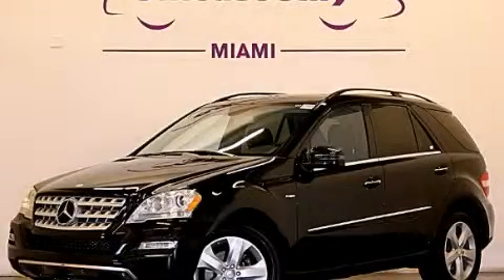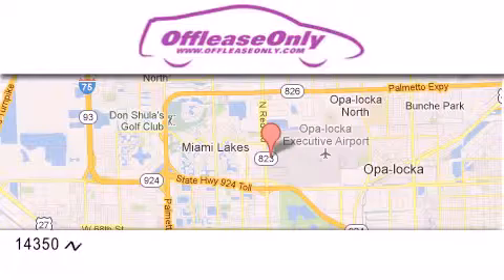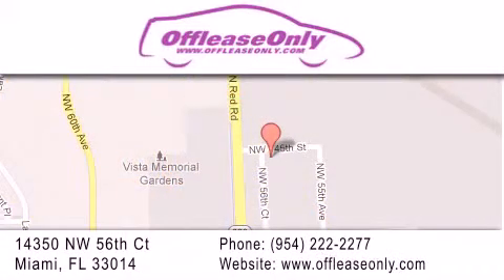Contact us today and schedule your opportunity to see this vehicle in person. Off Lease Only Miami is located at Northwest 145th, just east off 57th Avenue, south of 826 and north of Crotigny. We apologize for some navigation systems not recognizing our address — please call us if you get lost.